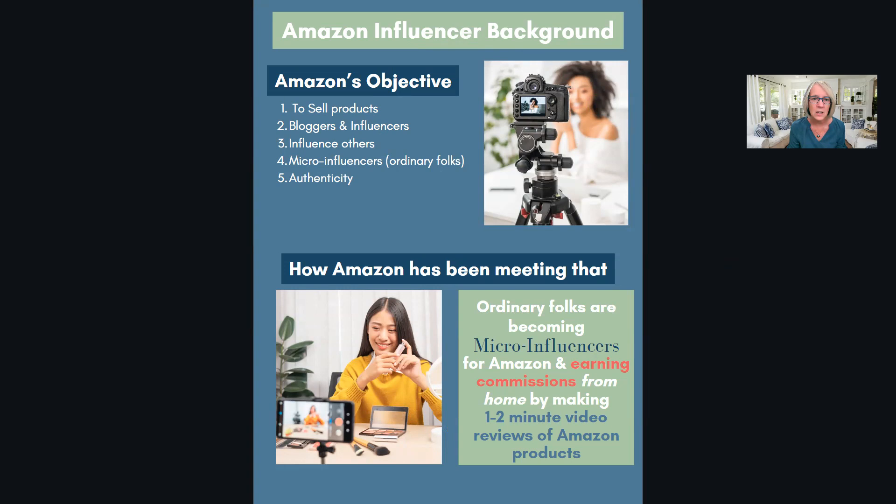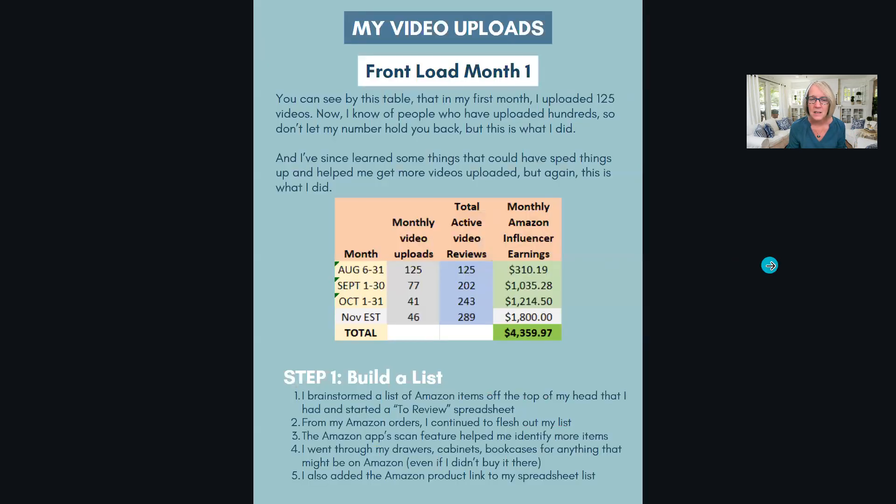Amazon wanted to sell products - they were looking for bloggers and influencers who could influence people already in their social communities. What ended up happening is these micro-influencers - ordinary folks with great authenticity - started signing up because they found a way to create a following quickly and do these videos.